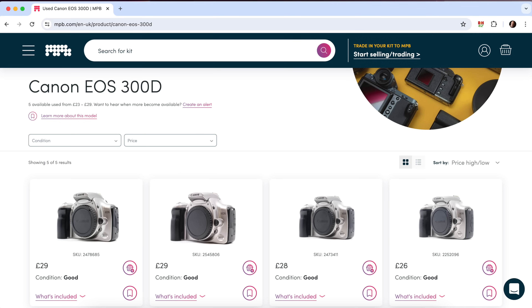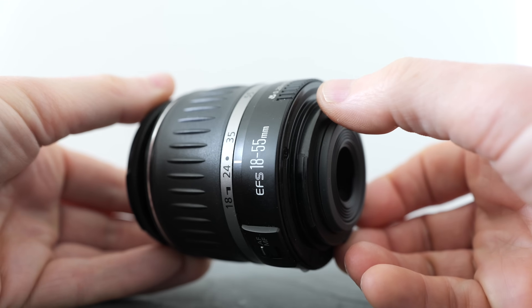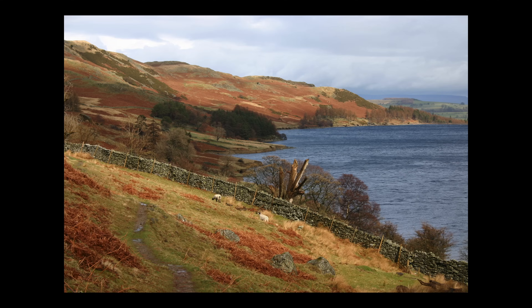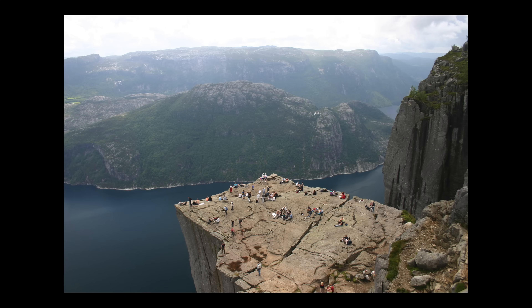My original 300D has long disappeared — I've no idea where it's gone — but just over two decades after I bought it, I bagged this pivotal camera once again, this time from MPB.com for the princely sum of just £30, while its original 18-55 kit zoom cost me roughly the same again. So join me as I take them for a spin around Brighton in 2024, as well as checking out some of my holiday snaps taken with them back in 2003 and 2004.